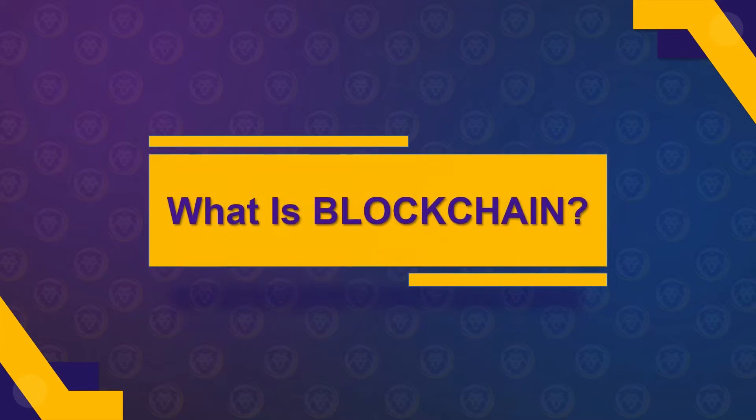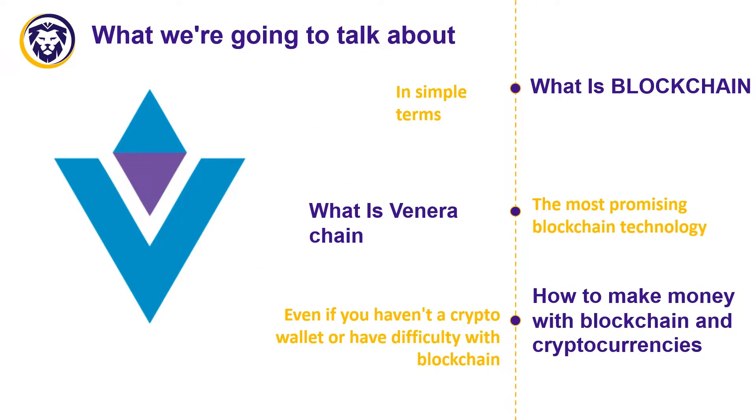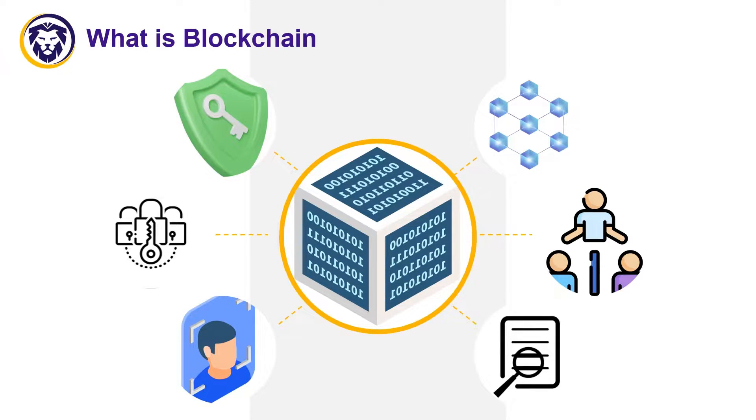Today we will talk about blockchain technology and how you can make money on it, even if you don't understand anything at all. To begin with, a blockchain is a distributed database that has properties such as immutability.